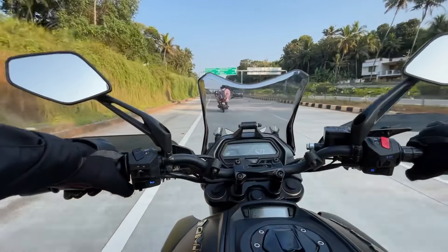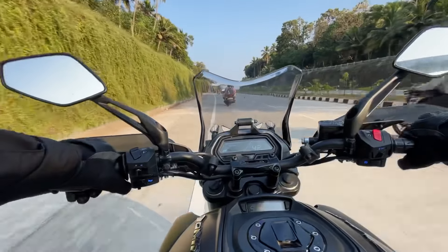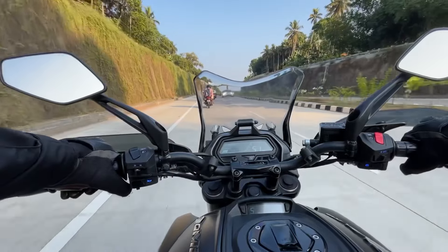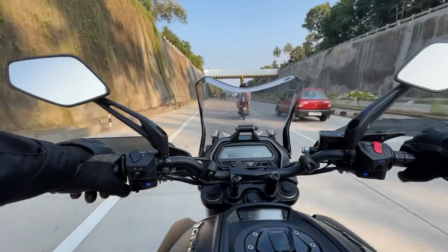That's why it is a value for money. In comparison to the new generation, it is a major factor across power, refinement, mileage, instrument cluster, handling, and suspension. It is not a major negative factor in the new generation.